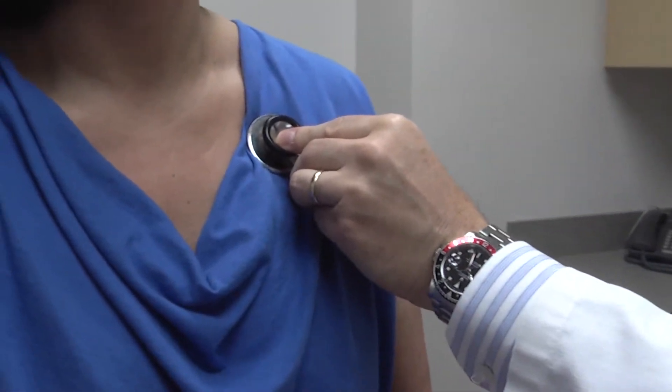Oftentimes, the only way to make the determination is for the doctor to examine you and perform blood tests as well as x-rays.